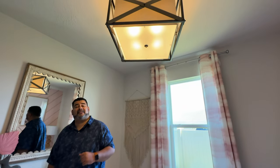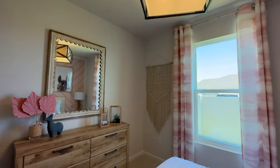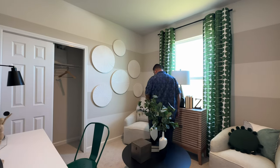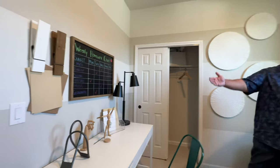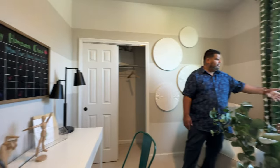As we come back out, we have to show you the next room. This room is interesting — it is a bedroom but they've designed it like a seating or study area, which is smart. They have a desk here, and it does have built-ins, so I'm thinking this is like a study area. The window is right here for natural lighting.